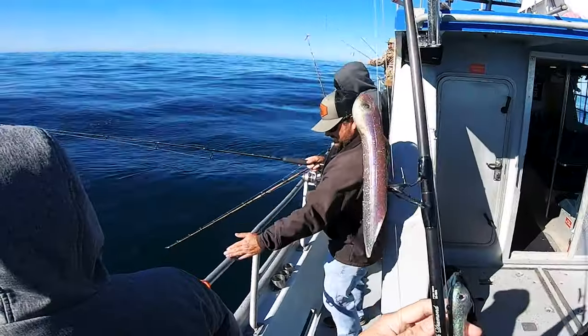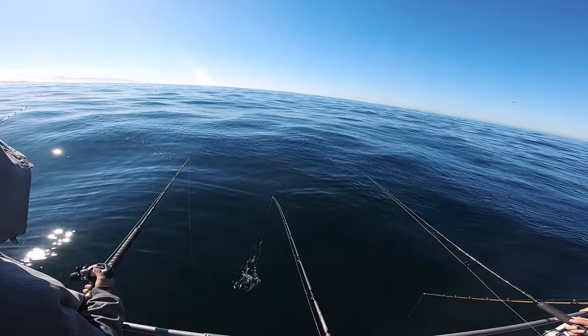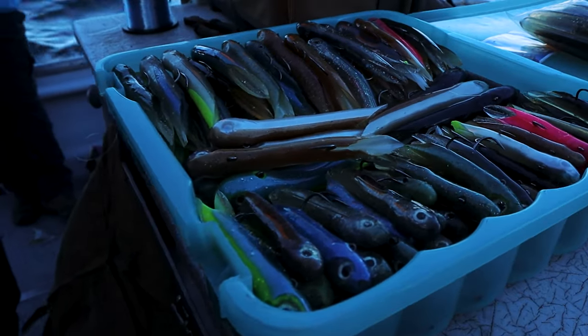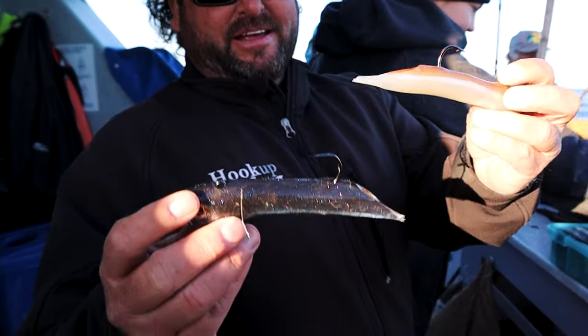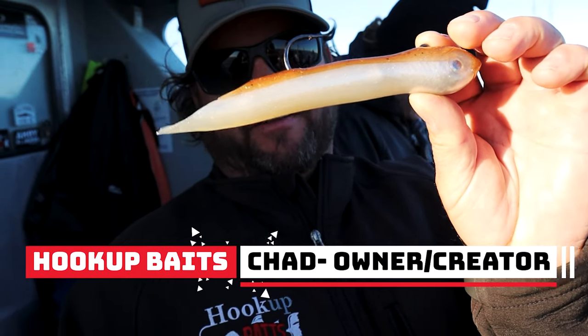I'm going to try the brand new unreleased two ounce hookup baits — I've got two of them on here. I'm fishing right next to the creator himself. This is a hookup baits sponsored trip. Chad's the owner of hookup baits and he's partnered with the Phoenix today to showcase his product. He's got the two and three ounce — these are new sizes coming out on Black Friday. A six inch bait with a three ounce head, like a three ounce bullet, and a two ounce six inch bait. You heard it here first.